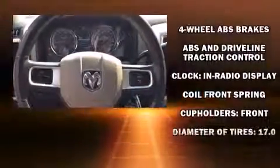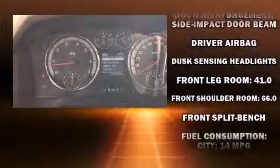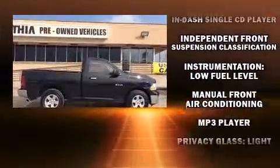Dodge also prioritized safety and security with features such as dual front-impact airbags with occupant-sensing airbag, head curtain airbags, traction control, brake assist, ignition disabling, and four-wheel disc brakes with ABS.